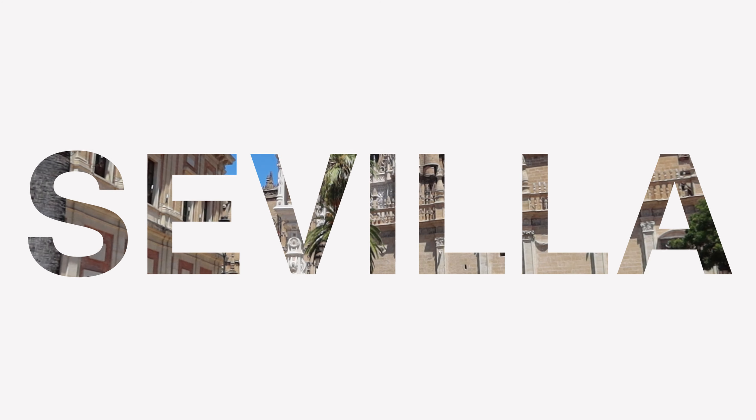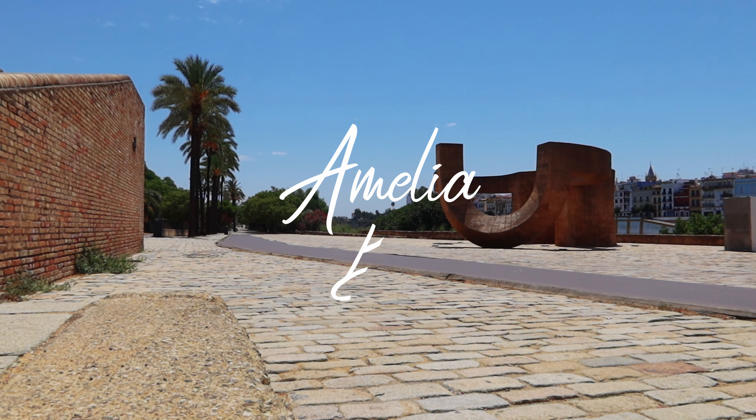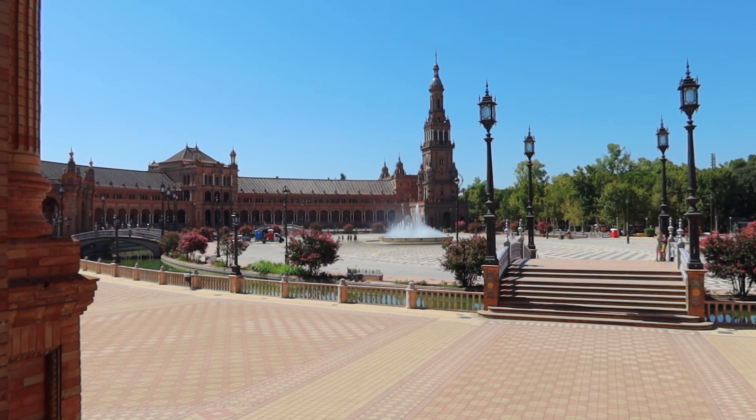Welcome to Sevilla. Tourism has restarted in Spain but there's hardly anybody here at the moment — this is quite a unique experience. We booked this trip months and months ago, long before the Covid-19 situation took off, because it's our wedding anniversary. So happy anniversary.